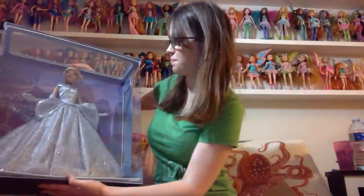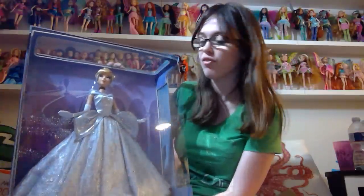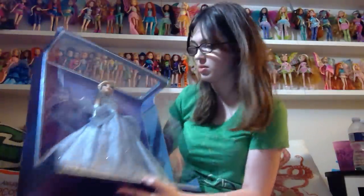Where am I going to put this box? Oh my god, I don't have space for this. Very cool. I think if I were to keep her in-box, I would just put her like this. This is a lot cooler.